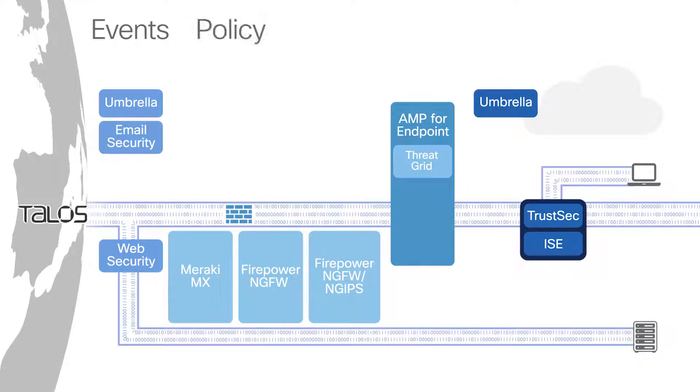Policy information is also shared between products. If StealthWatch identifies a compromised user, ISE and TrustSec will change the secure group tag and the web security policy for that user automatically changes.